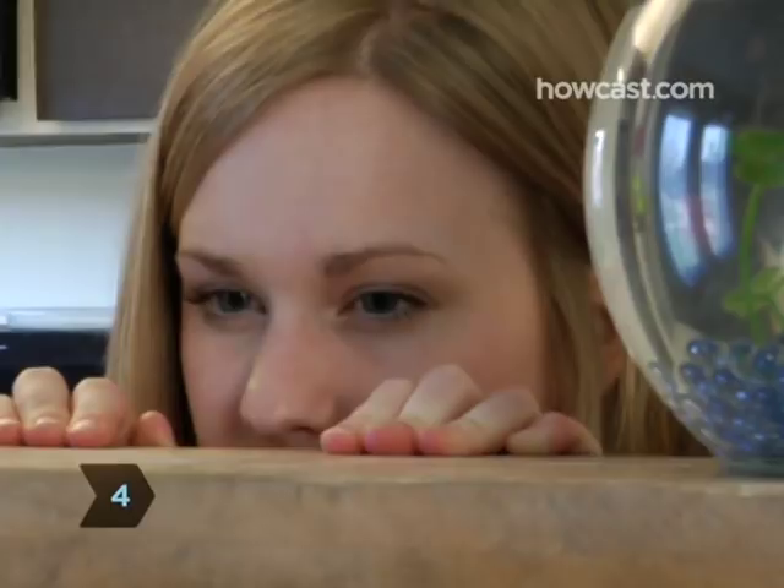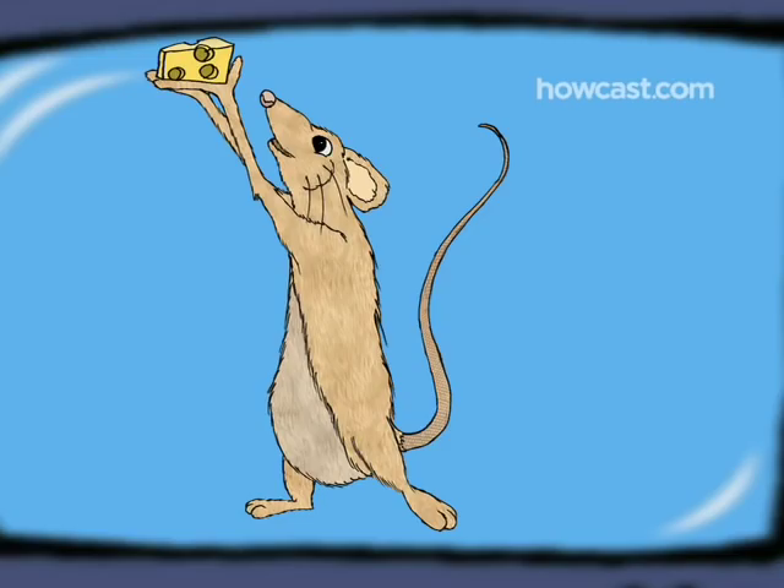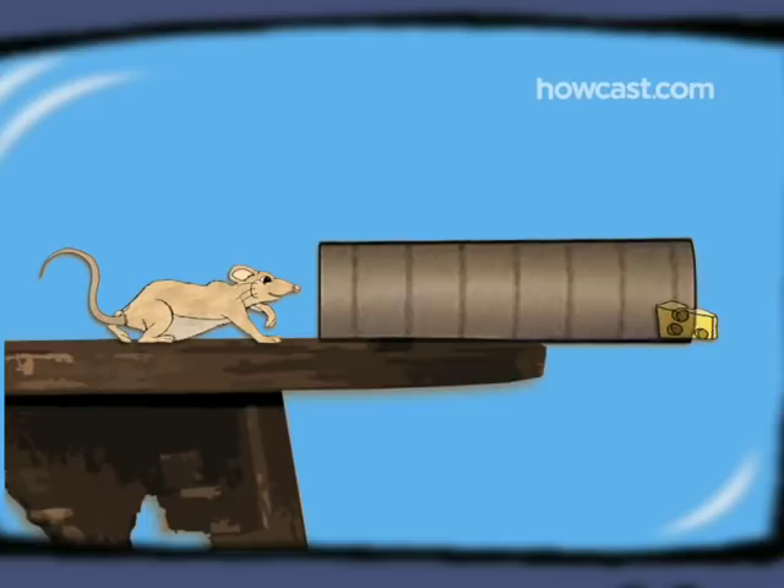Step 4. Wait for Mickey to take the bait. Rodents like food and love tunnels, so it's just a matter of time before he sees or smells the treat, scampers through the roll to get it, and tumbles into the trash can.